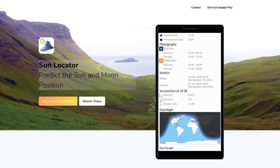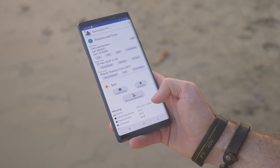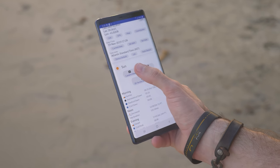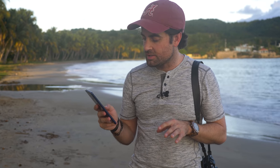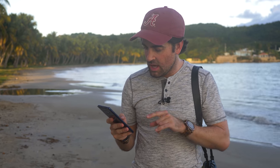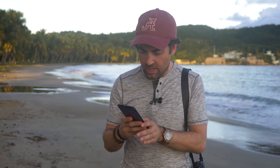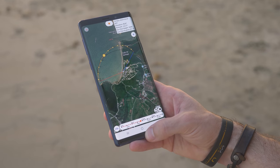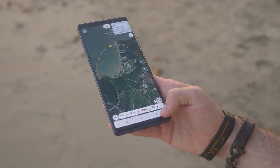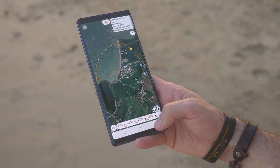The first sponsor of this video is Sun Locator Pro, an app made specifically for Android that allows you to track both the sun and the moon so you can plan your photo shoots perfectly. There are a couple of different modes. The first is the map view — I can drop a pin right where I am and then use a 24-hour bar at the bottom. If I scroll back to the beginning of the day and hit play, it shows me where the sun will rise, where shadows will fall, and where the sun will set.